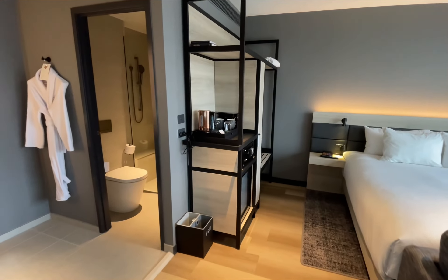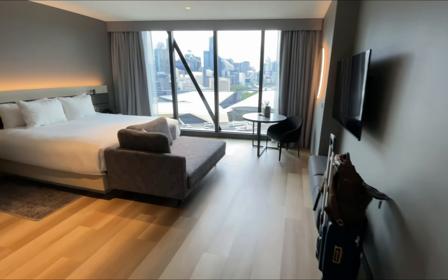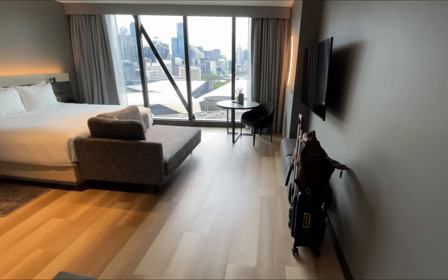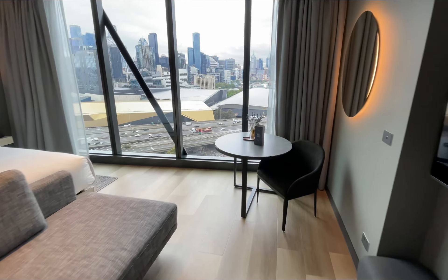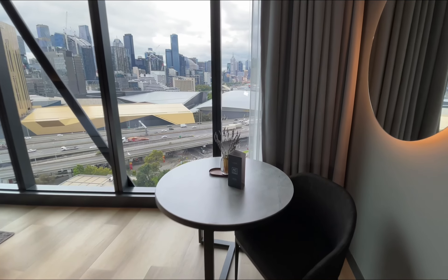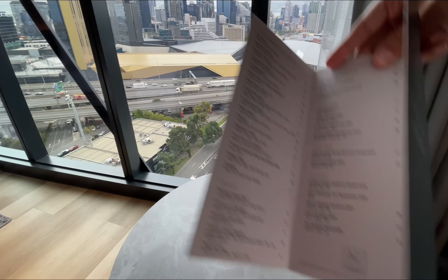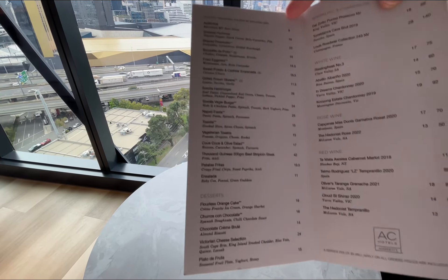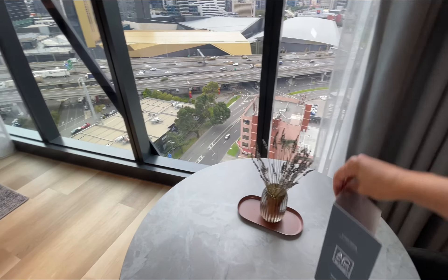I'm very impressed with this room and I'm going to show you why. Number one, it is very spacious. The setup is very boxy, as you can see, and it feels very spacious. You have space to walk around, and you have a table here with one chair to sit on.